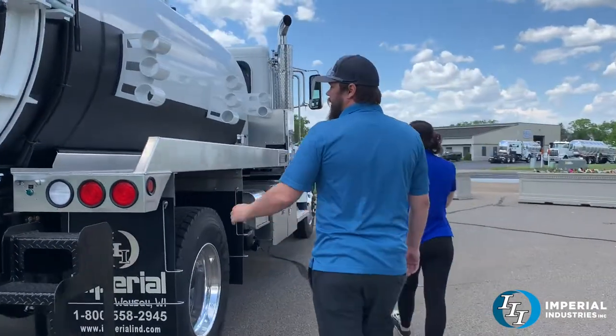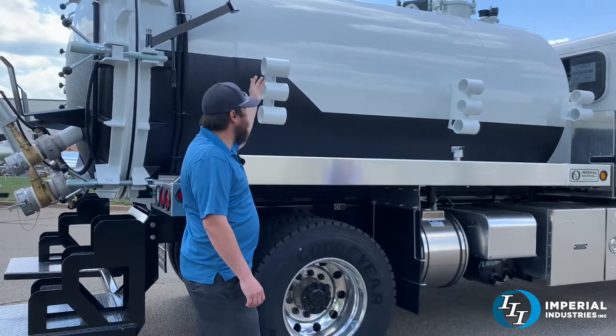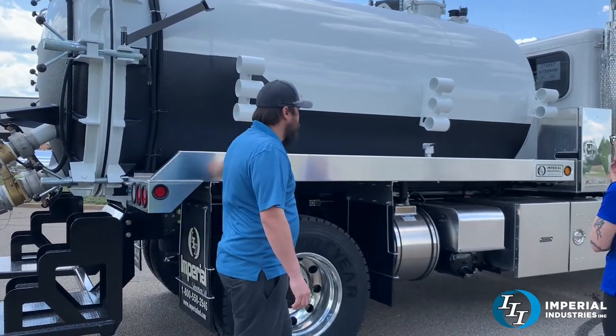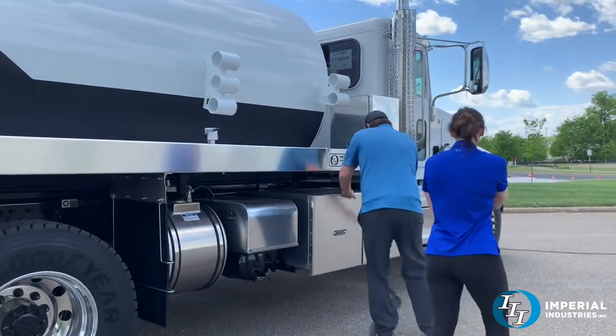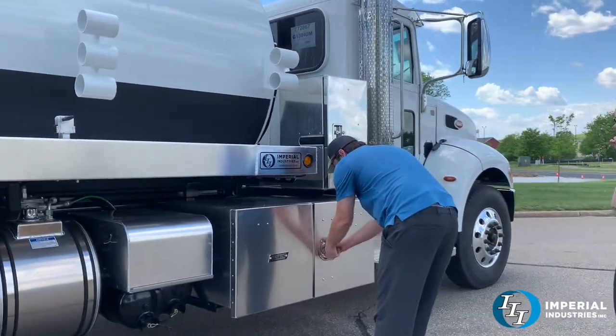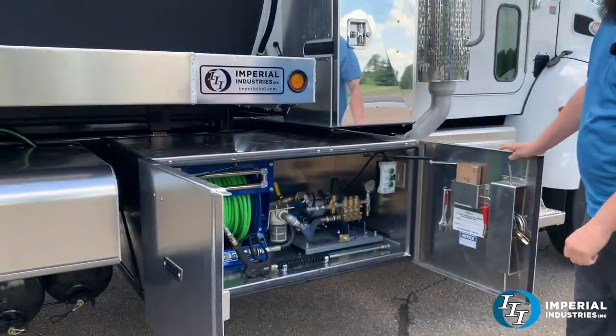On this side he's got a few stinger holders for some of his longer stingers for doing lift stations — just three different lengths. It's a 5 GPM jetter, the CAT jetter package, with the electric Cox hose reel.